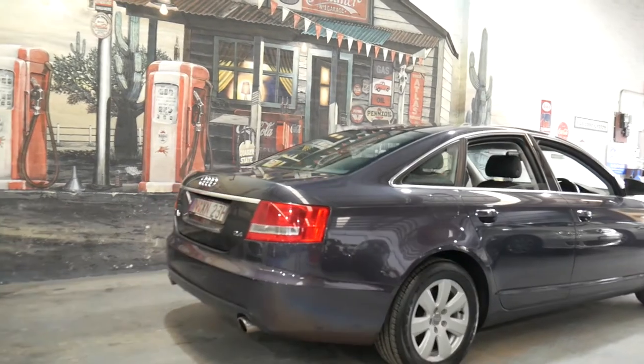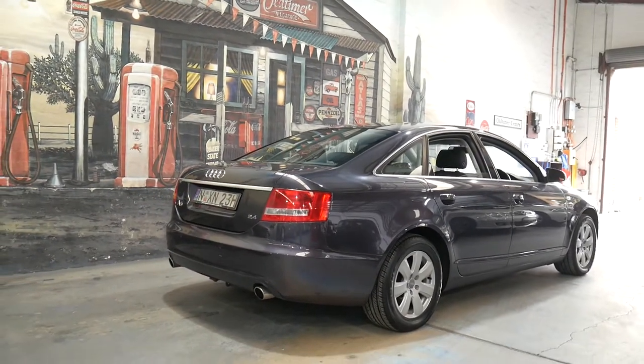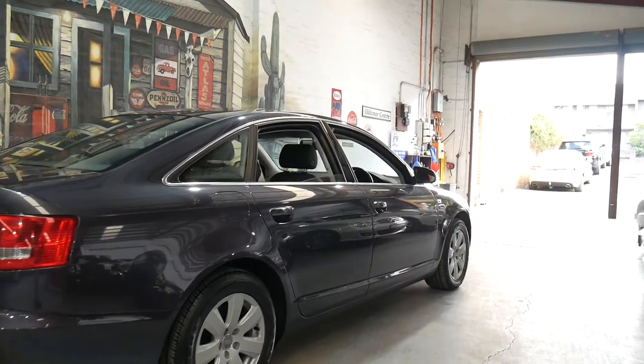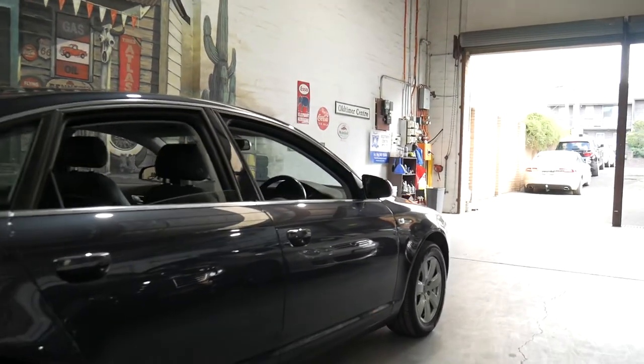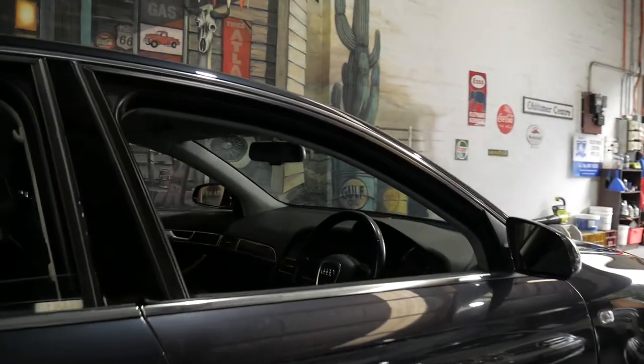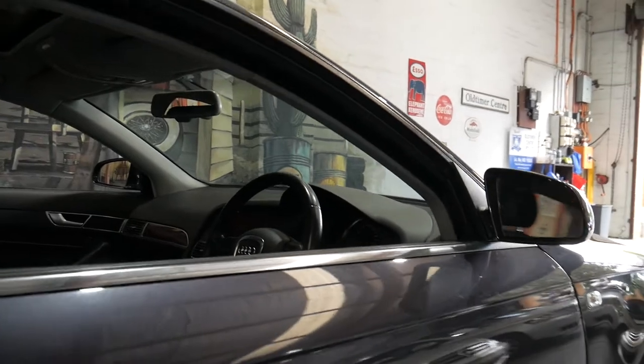It's metallic grey with black leather interior, and it's done just 112,000 kilometres. We sold this car about three years ago to the current owner and it's been very well looked after — it even has a list of receipts for work done.